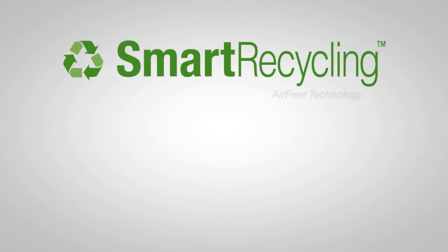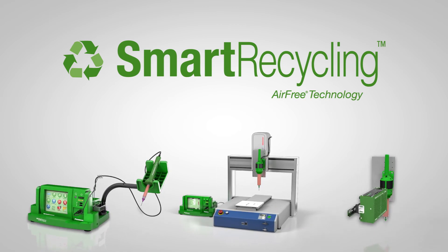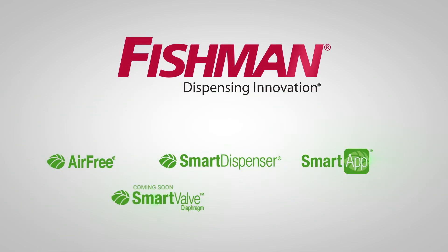Smart recycling is one more intelligent innovation from Fishman Corporation, with more on the way. Keep an eye out for them. Fishman Corporation — dispensing innovation, along with a whole lot of smarts and savings.